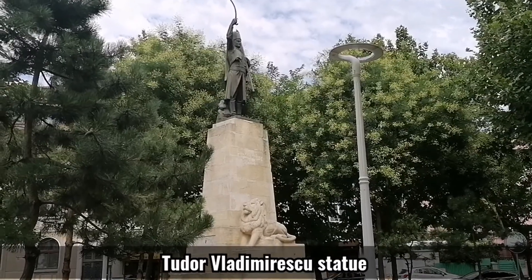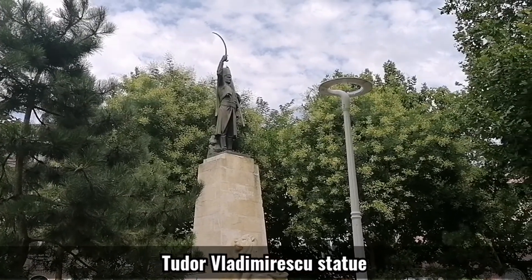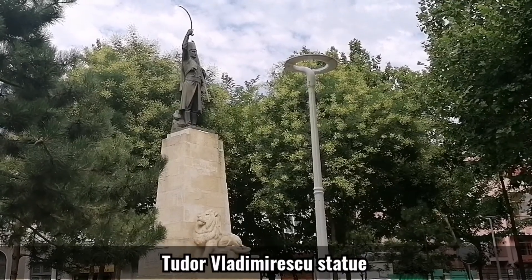This is a very small park where there is the statue of Tudor Vladimirescu, a revolutionary hero who fought against Ottoman soldiers 200 years ago.